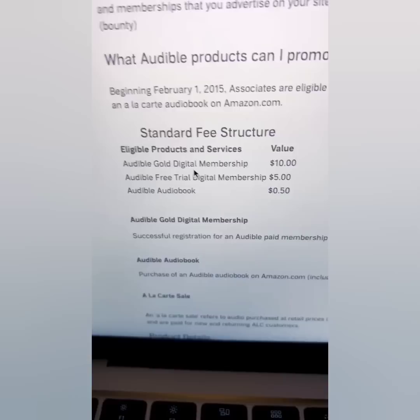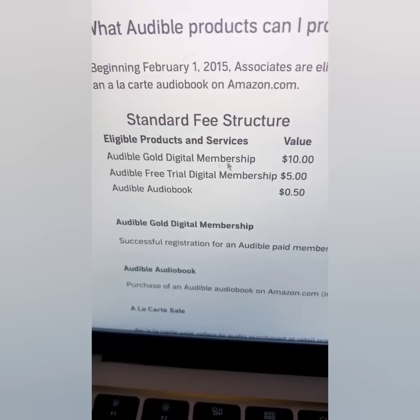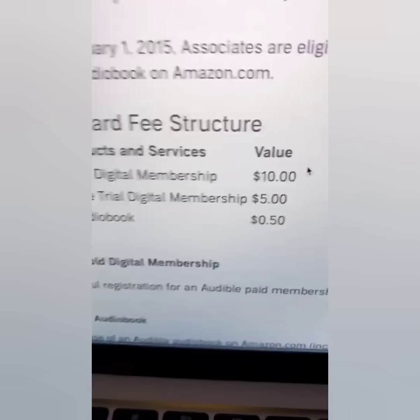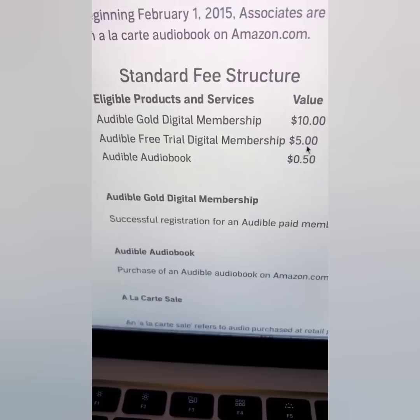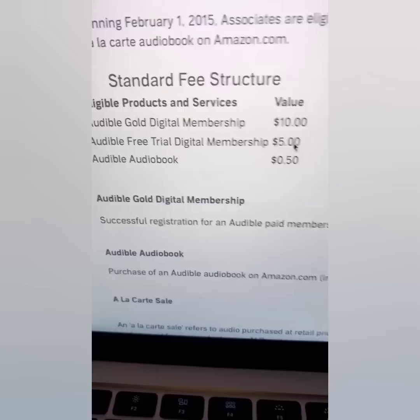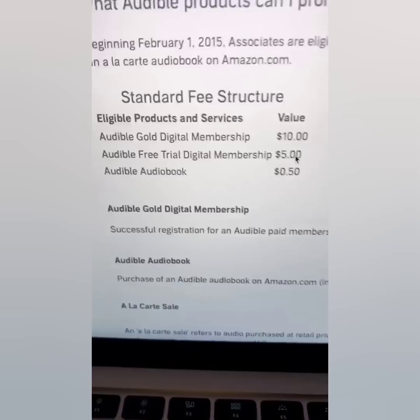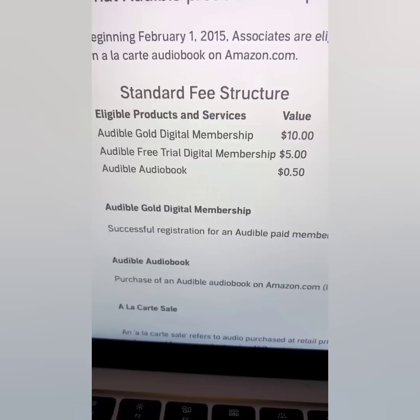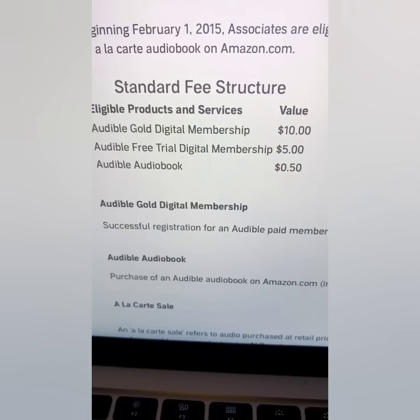Even if you have an Amazon Audible membership already, that's fine — they're going to pay you $10. Here's the crazy part: even if the people from your audible affiliate link don't pay anything and just take a free trial, they're going to pay you $5. And they give you 50 cents every time somebody buys a book. This is called passive income.